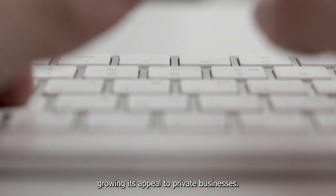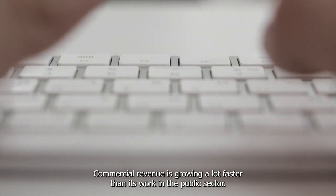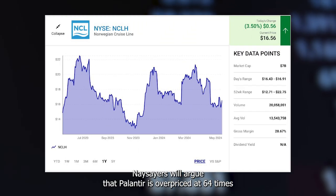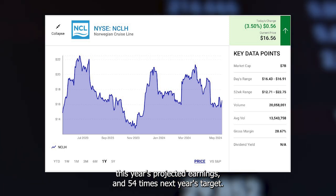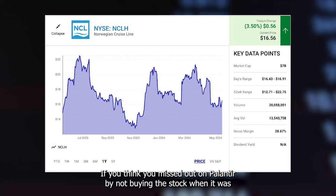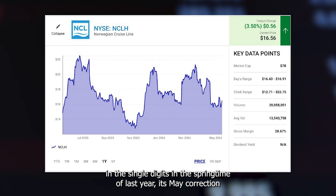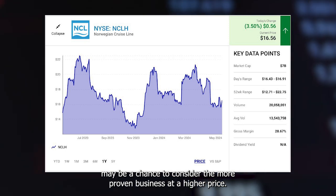It's also no longer just at the mercy of government contracts, growing its appeal to private businesses. Commercial revenue is growing a lot faster than its work in the public sector. Naysayers will argue that Palantir is overpriced at 64 times this year's projected earnings and 54 times next year's target. It's not a cheap stock, but it has gotten cheaper this month. Its May correction may be a chance to consider the more proven business at a higher price.